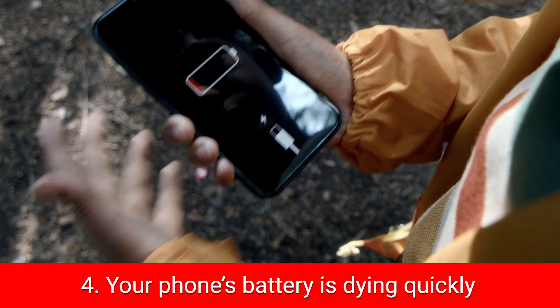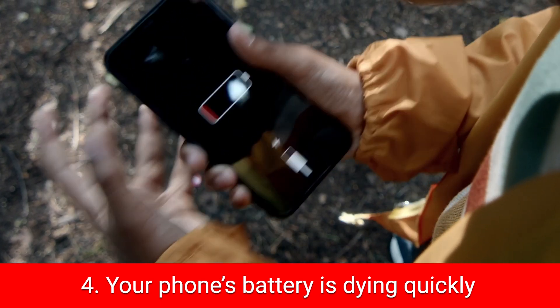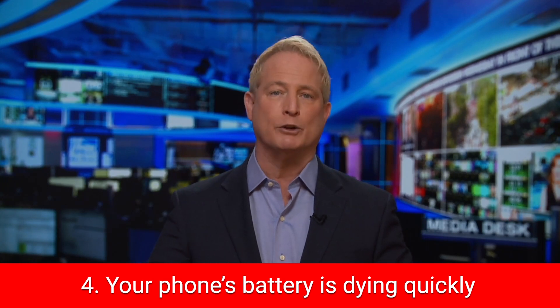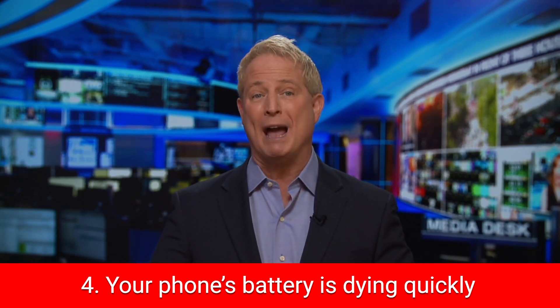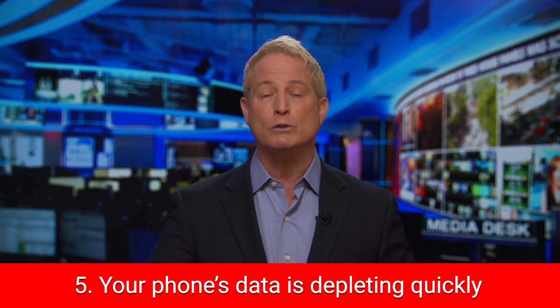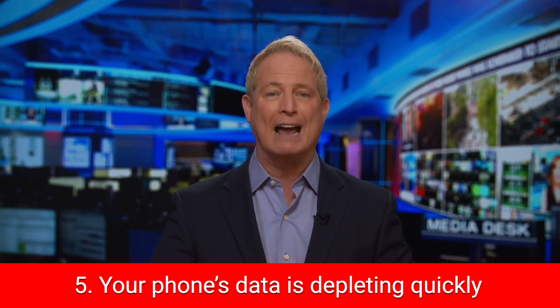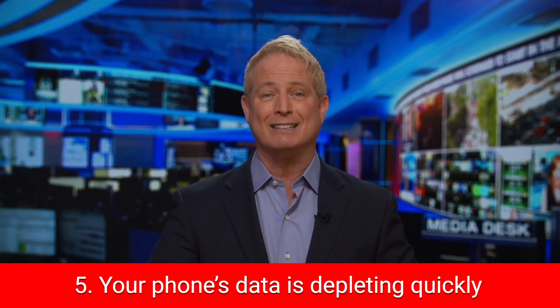The fourth sign is if your phone is dying more quickly or the battery is draining without you using a lot of apps — there may be malware or other troublesome processes running on your device excessively using your battery. Similarly, if you notice your phone's data is being used more quickly, hackers often use software that not only drains a phone's battery but uses up a lot of data.